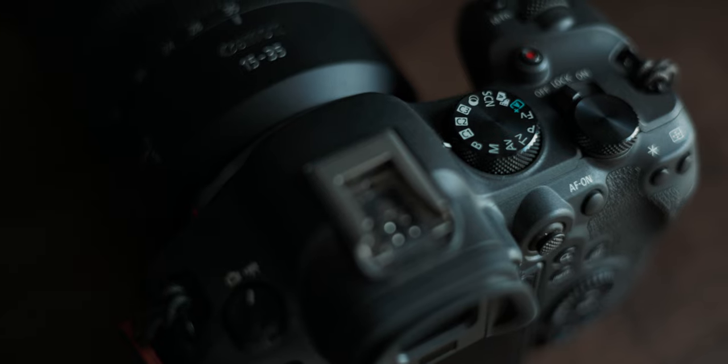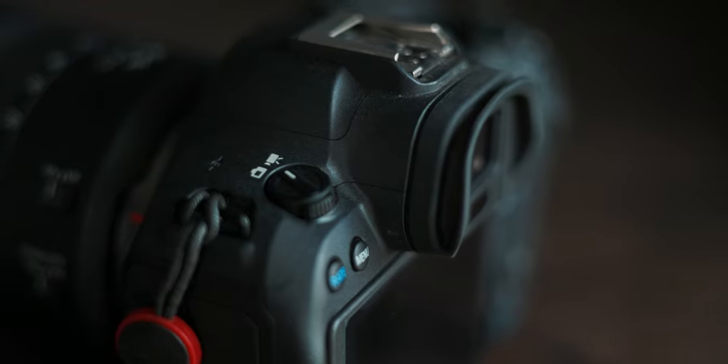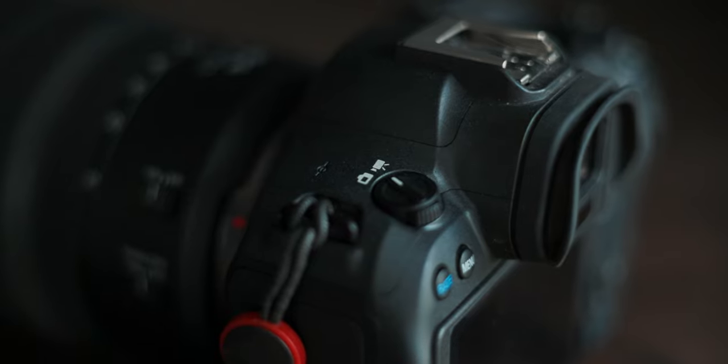I wanted to tell you why the R6 Mark II is my main camera and not the R5. It's simply because I like the body more. The on/off button is on the right side, so as I pick the camera up I can already turn it on — it's ready when I want to get the shot. On the R5, it's on the left side, so I always have to switch it to my left hand to turn it on. The switch between video and photo mode is also better, and the R6 Mark II has oversampled 4K 60, which is better than on the R5. So when I have both cameras, I mainly choose the R6 Mark II and only use the R5 when I need 4K 120fps or timelapses.